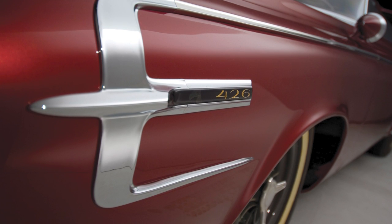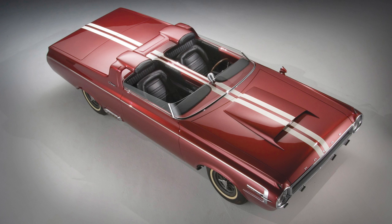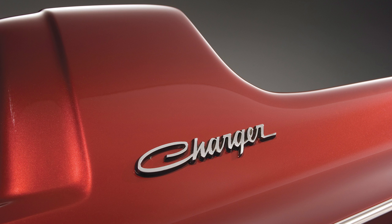The Charger concept was just under 48 inches high with a 119-inch wheelbase, giving it a low, aggressive, and wide stance, along with a rich burgundy paint job — creating a stunning look that is still impressive over 58 years later.